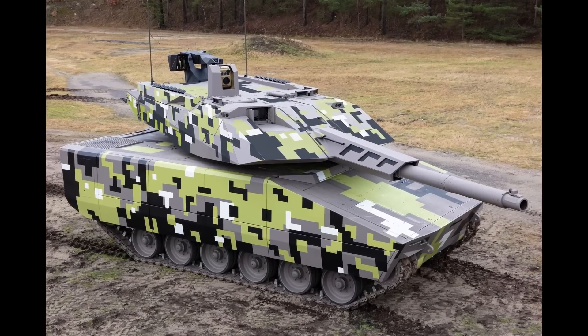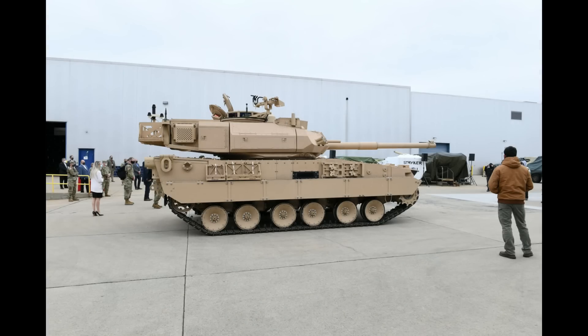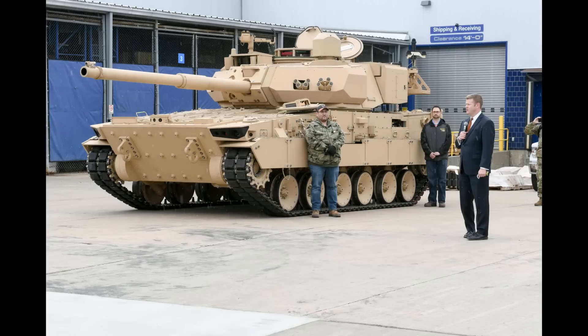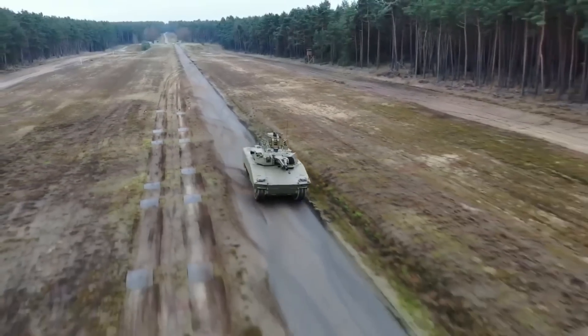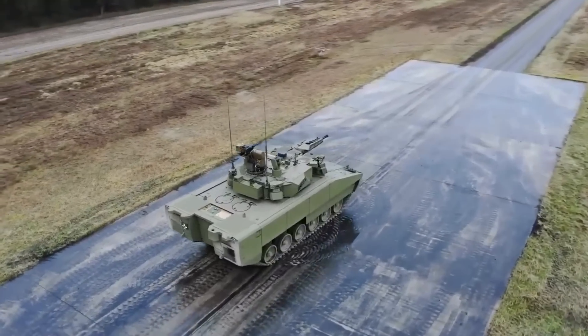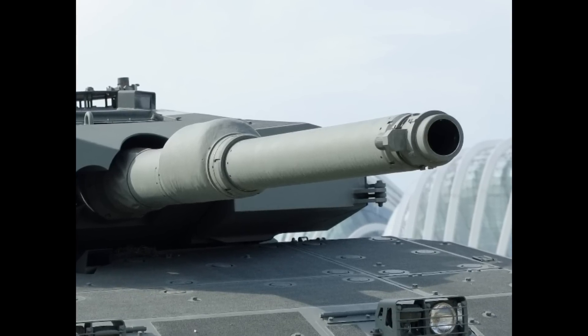The timing of its reveal is good because the American Mobile Protected Firepower competition is coming to an end soon and a new American light tank will be announced, which will most likely be the Griffin II. This will probably increase the popularity of light tanks in the West. Now, the Lynx 120 has one clear advantage over its American counterpart — it's equipped with a 120mm gun instead of the 105mm on the American tank.